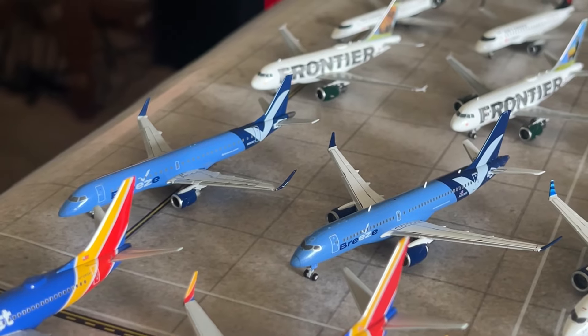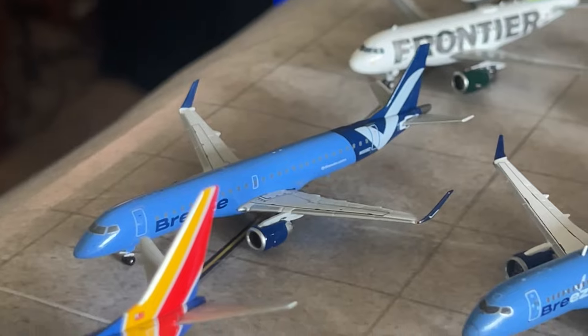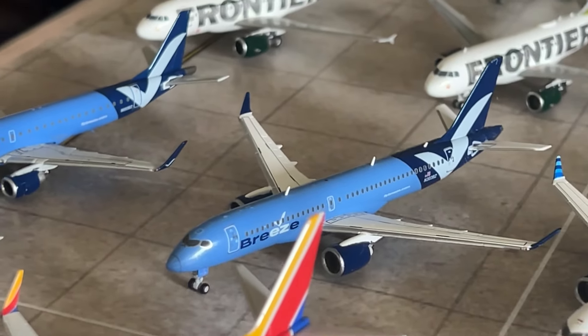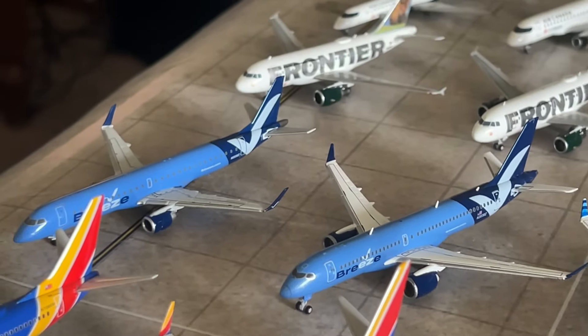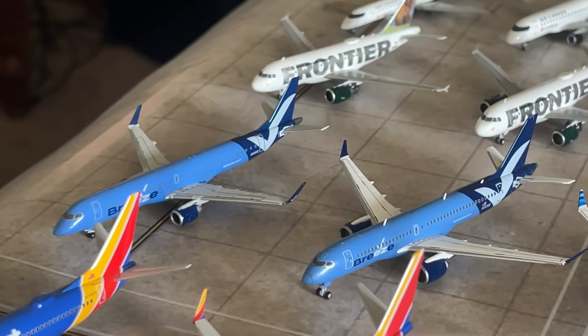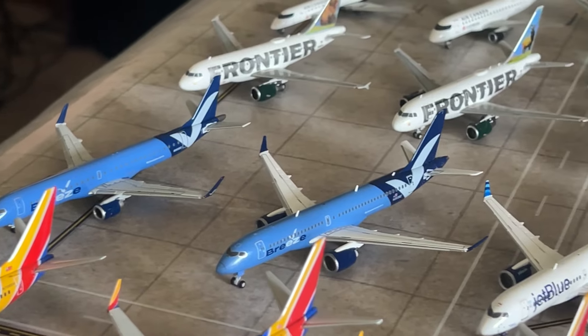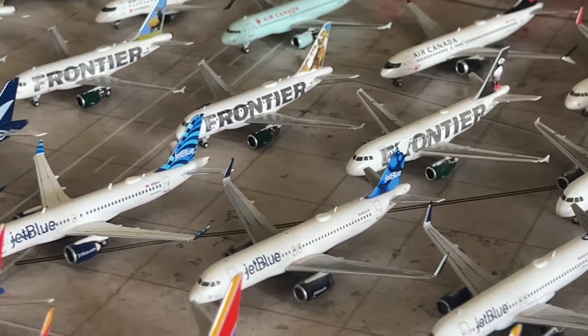Moving on to my Breeze Airlines collection — we have the Breeze Airways Embraer E195 by Gemini Jets and the Gemini Jets Breeze A220-300. That's it for my Breeze collection — it'll probably be staying the same for quite a long time since those are the only two aircraft types Breeze really operates. Maybe if Gemini Jets does a Breeze E190 I'd purchase that as well.